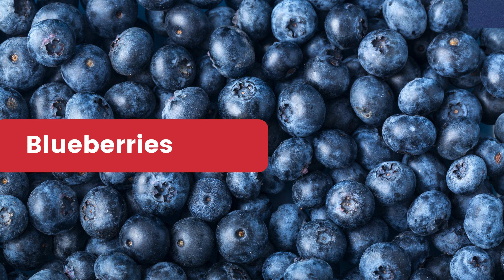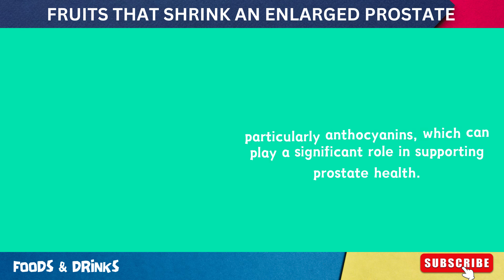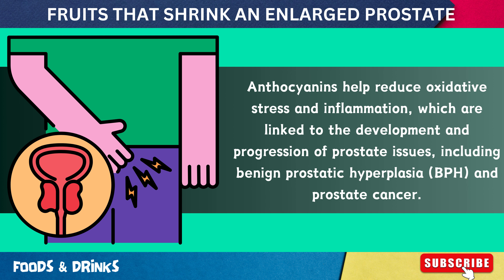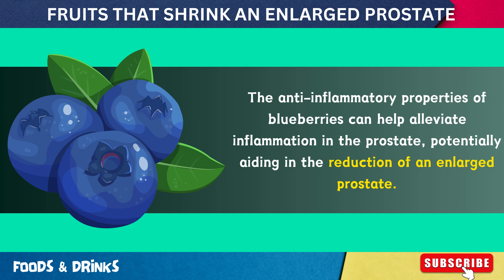Number 3: Blueberries. Blueberries are rich in antioxidants, particularly anthocyanins, which can play a significant role in supporting prostate health. Anthocyanins help reduce oxidative stress and inflammation, which are linked to the development and progression of prostate issues, including benign prostatic hyperplasia and prostate cancer. The anti-inflammatory properties of blueberries can help alleviate inflammation in the prostate, potentially aiding in the reduction of an enlarged prostate.